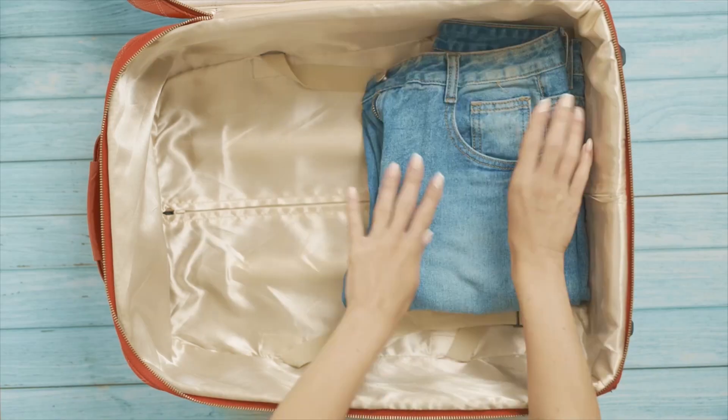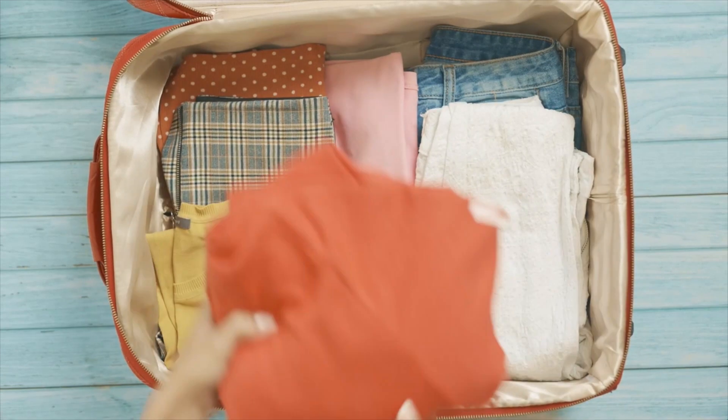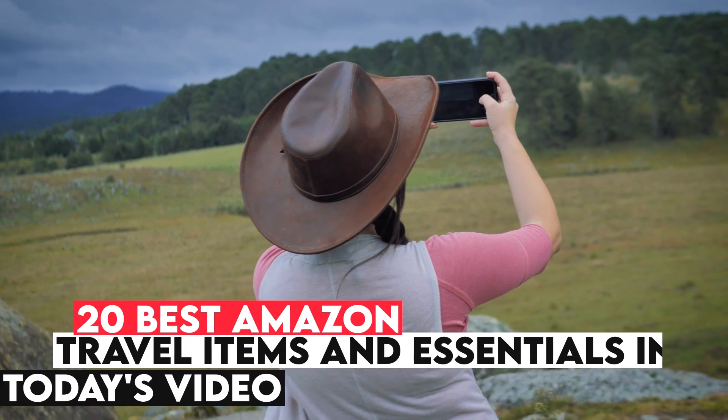Are you a traveler? Do you need help packing things compactly and taking all the essentials without making the luggage extra heavy? Do not worry, we can understand your pain. That is why we will go through the 20 Best Amazon Travel Items and Essentials in today's video.